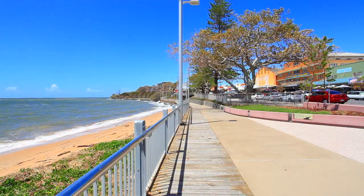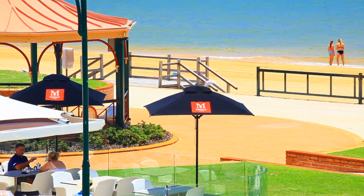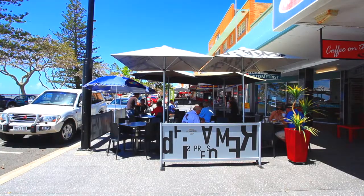Sutton Street is located in Redcliffe just one street back from the waterfront. This particular unit is walking distance to Sutton's Beach, all Redcliffe's major shopping, medical centres and the best restaurants and cafes around.